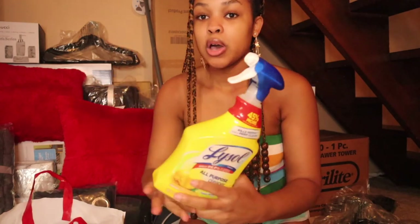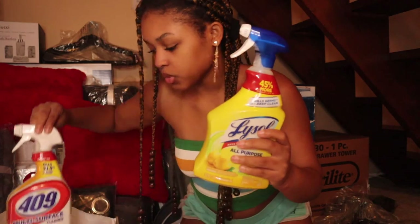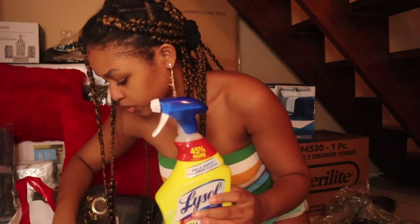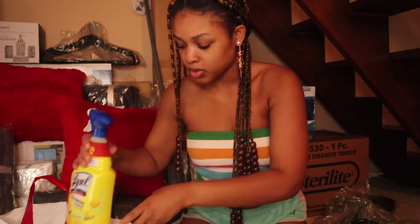I have all-purpose cleaner spray for the bathroom and other areas, and some sponges — though I'm probably not taking the sponges since I'm using paper plates, paper bowls, and plastic forks and spoons instead of real dishes. I still need to get more cleaning supplies, but that's what I have so far.